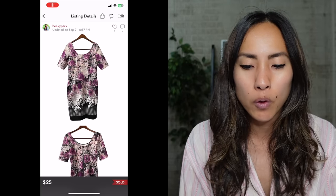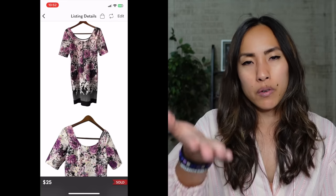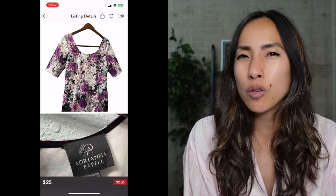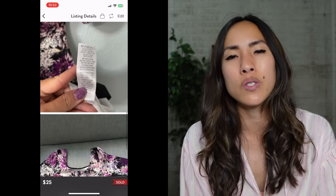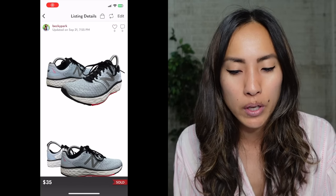On Thursday, September 21st, on Poshmark I sold an Adriana Papel purple floral half-sleeve dress in a size 10 with a scoop neck. I got it at a consignment store birthday sale for $2.52 and it sold for $25, giving me a net profit of $17.48. I'm actually leaving Adriana Papel behind more often now — it's oversaturated, the sell-through rate isn't great, and it generally sits too long for too little profit.